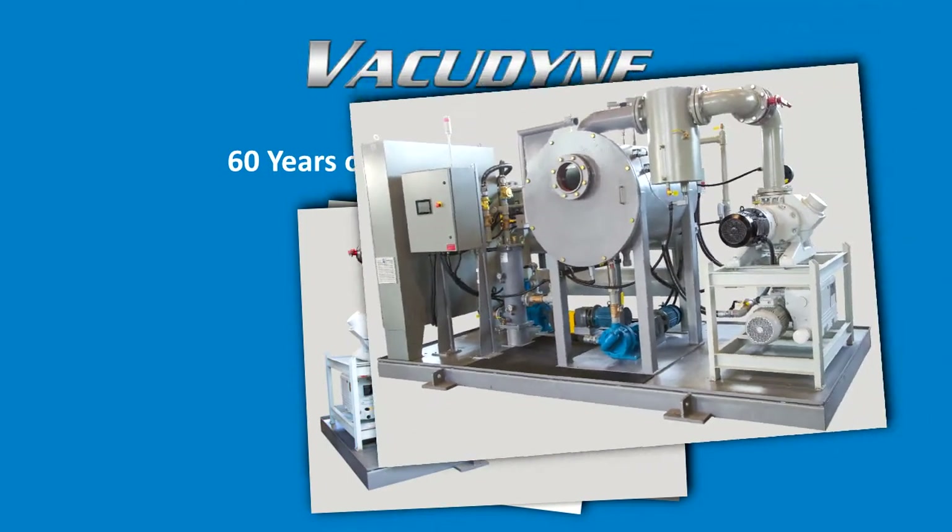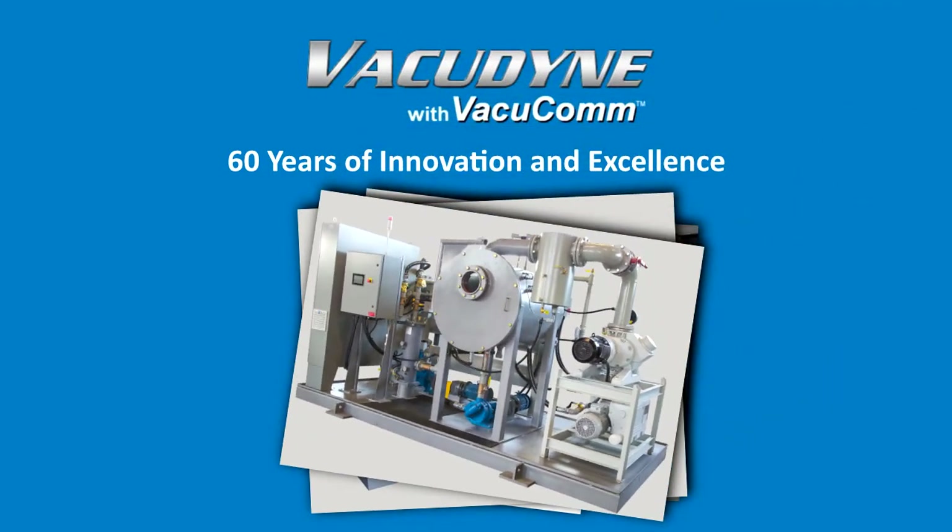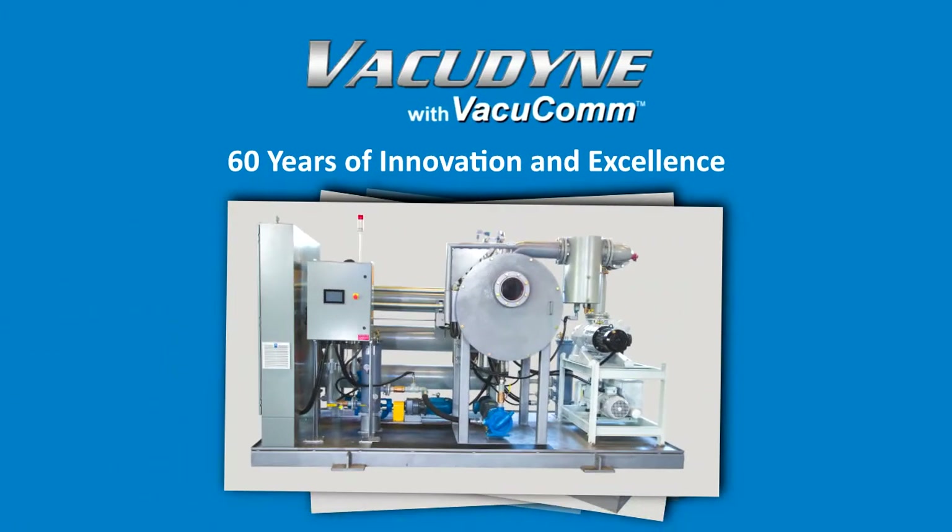As your partner in fluid processing, we realize that time is money, and whether it is automatic processing, quick access to information, or seamless delivery of maintenance and spare parts, VacuComm is designed to keep our customers processing.